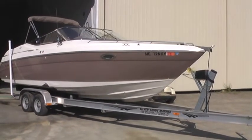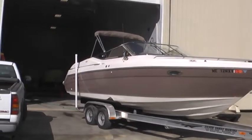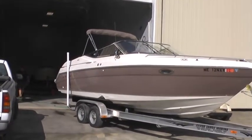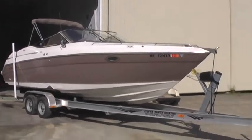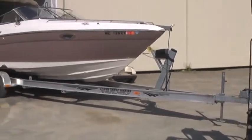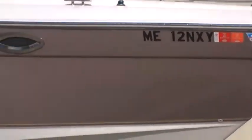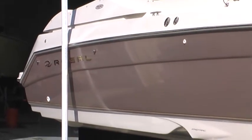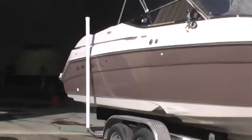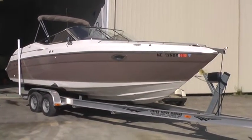Here's a 2002 2950 Regal Sport Cutty with a 350 mag, top end 58 miles an hour, on a nice custom aluminum I-beam trailer. The boat was owned by a gentleman who kept it up correctly and was stored and serviced with us since he purchased the boat.